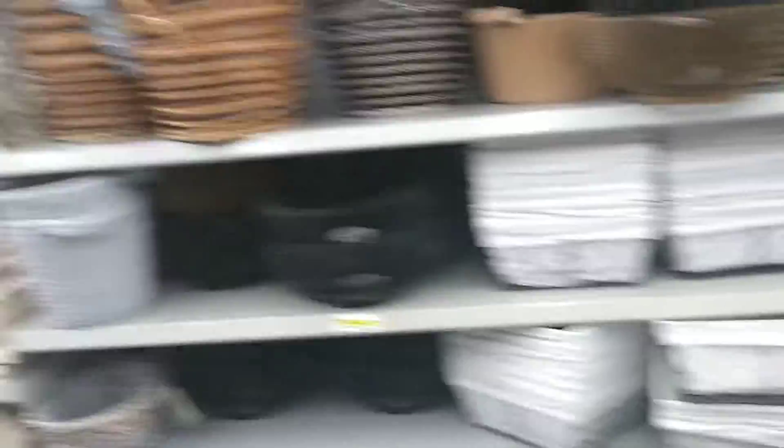Dollarama also sells different types of foods. You can also buy organizing bins — they're really spacious and cute.